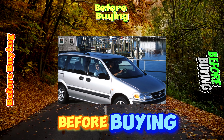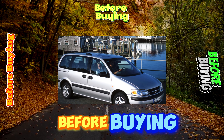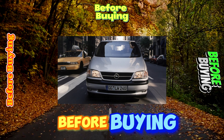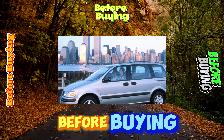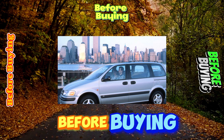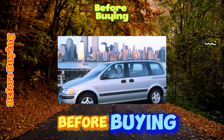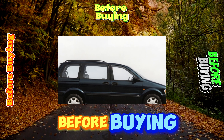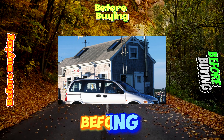Despite the fact that the Sintra's basic equipment includes front, four driver and passenger, and side airbags, the passive safety of the minivan is mediocre. In crash tests conducted in 1999 as part of the Euro NCAP European New Car Safety Assessment Program, the Sintra showed one of the lowest results, winning only two stars. The winner at that time, Renault Espace, received four stars. In a frontal impact, the driver and passenger dummies of the Sintra were fatally injured.